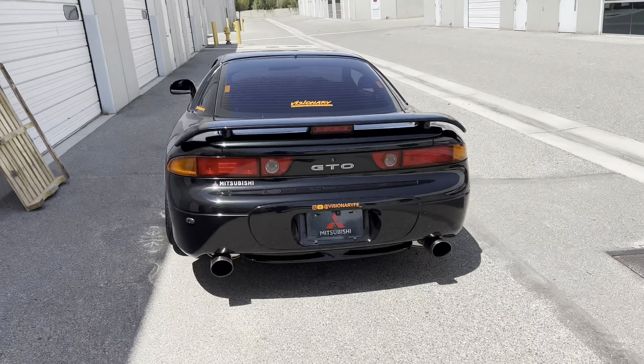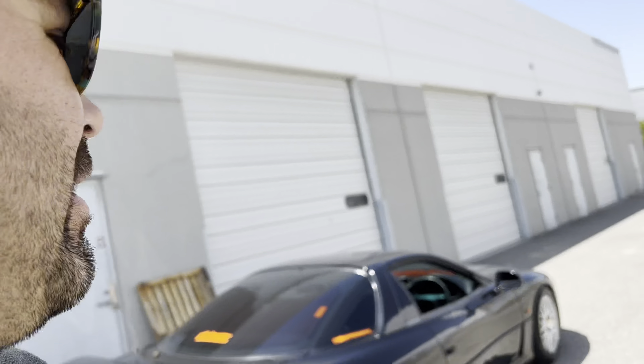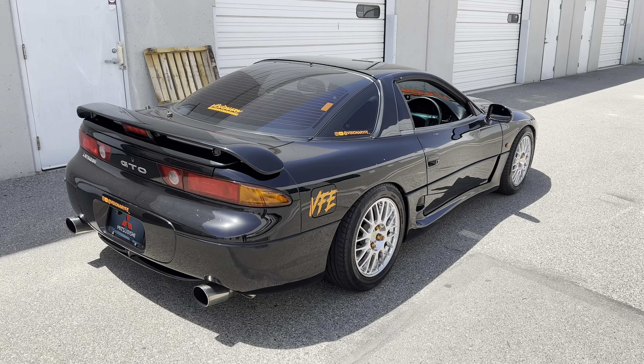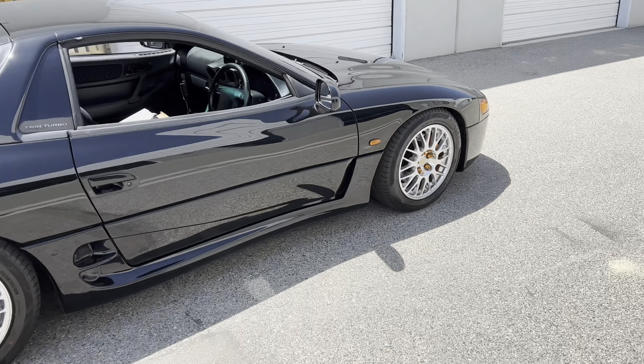Welcome back to the GTO build. This one's been progressing. I'm gonna take the whole registration portion and make that its own video. California, you make it difficult, man. This is such a cool car — why don't you want it here? That's why you see everybody going out of state. It's just a car, let us do our thing.